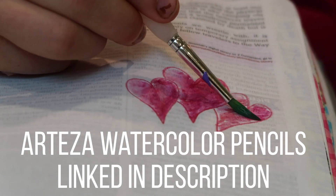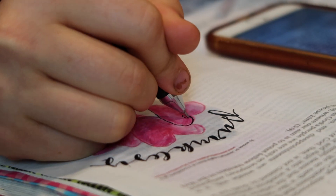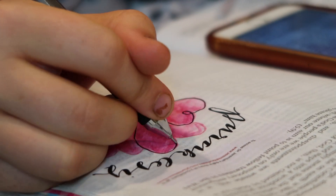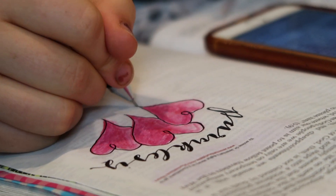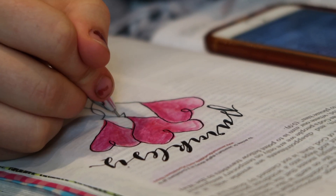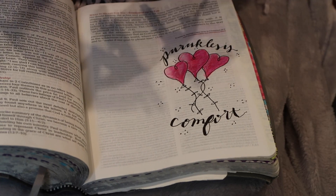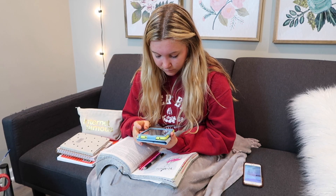I put water on the sketch and it looks so much more professional. I can't draw to save my life and this makes it look like I kind of know what I'm doing. We'll have these linked down below. I love them because they did not bleed through my Bible — I just put barely any water on it and it was perfect.